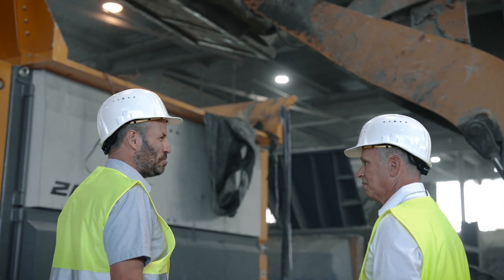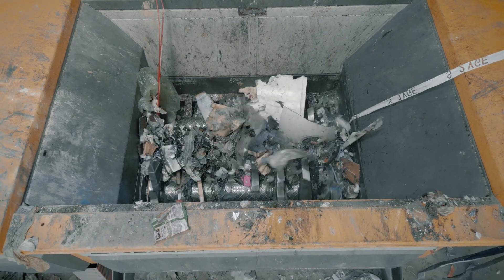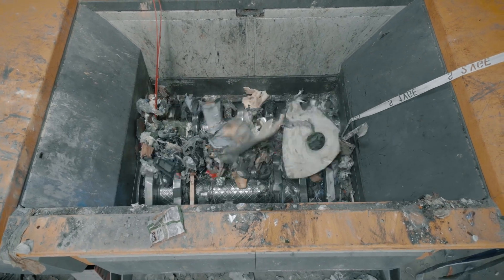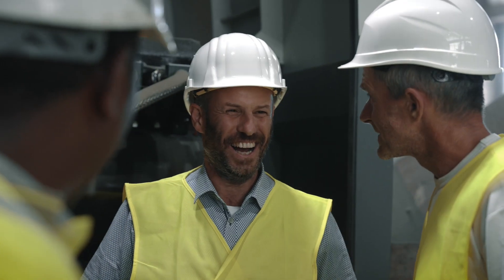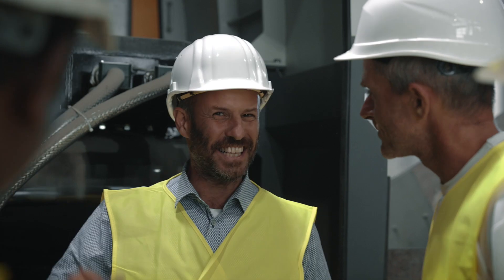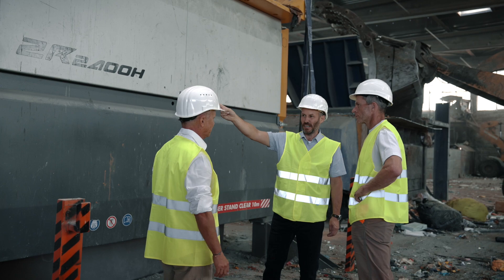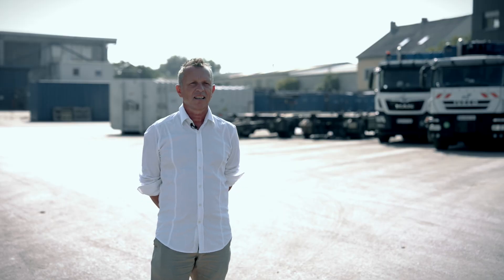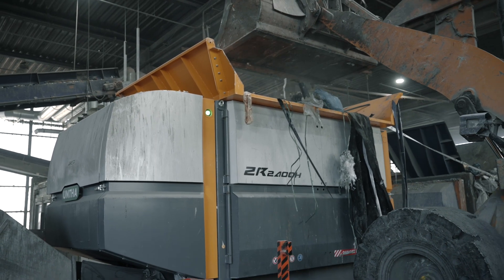FCC has been using pre-shredders from UNTA at its Himberg site for 20 years, and the cooperation of FCC and UNTA continues to be highly productive. UNTA has always taken care to reflect the experiences of its customers in the further development of its products. The ZR 2400 shredder from UNTA has been in use since July 2002 and fully complies with our requirement profile.